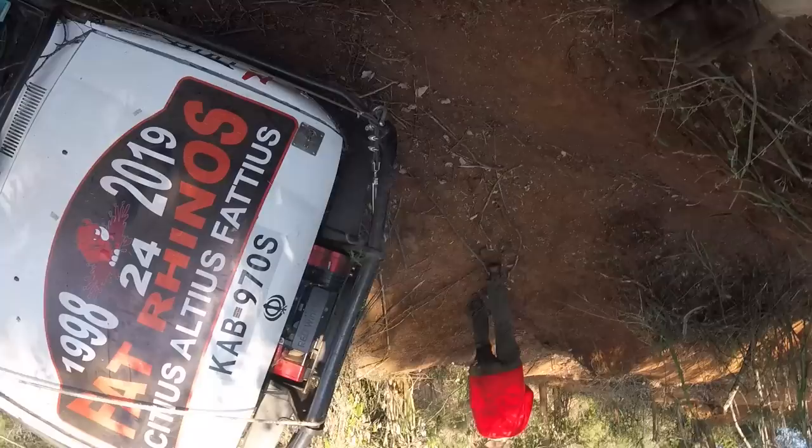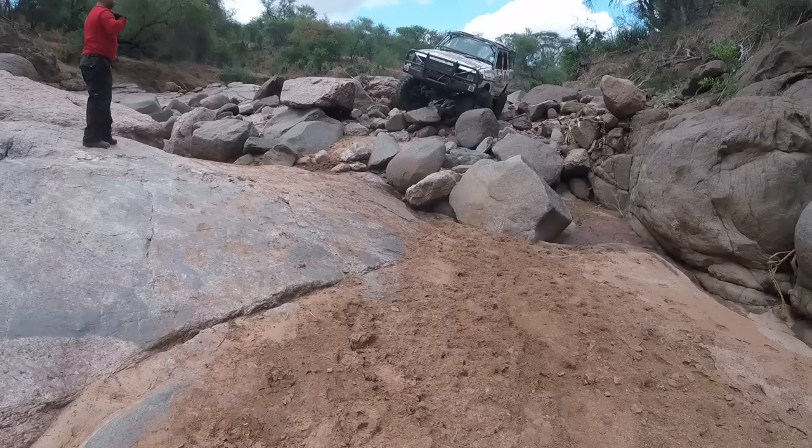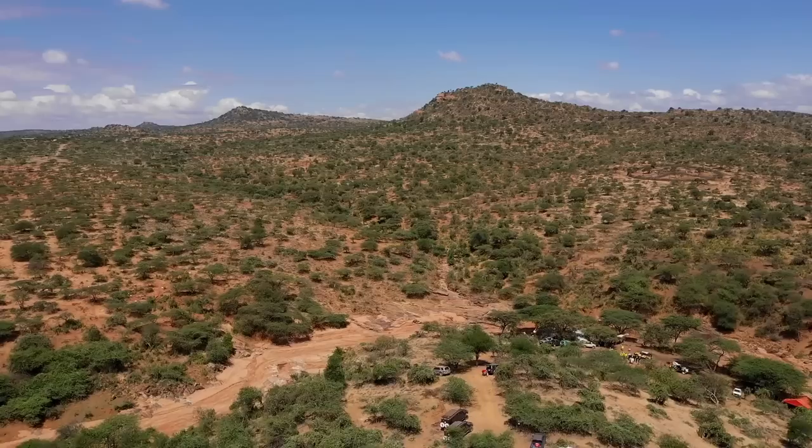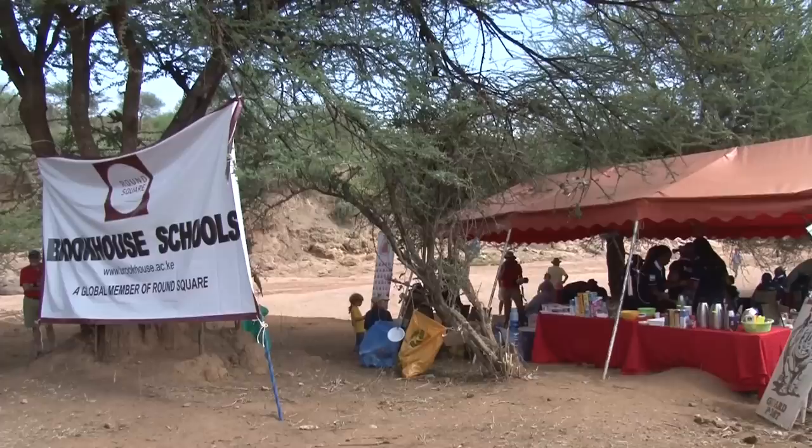The Fat Rhinos would attempt to reach Hardy from Brook House, their car ending up in a similar predicament, but they would soon put their car back on four wheels and make their way over the rocks to control. Brook House was just 2.5 kilometres down the lugger from Hardy and only one kilometre from Solex, but it was nestled comfortably in the riverbed and would be a challenge to reach.